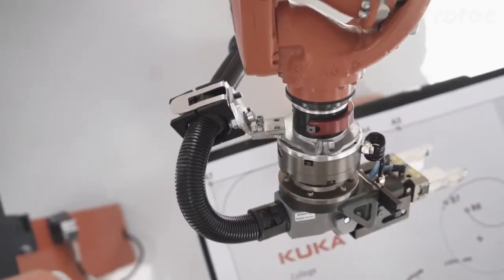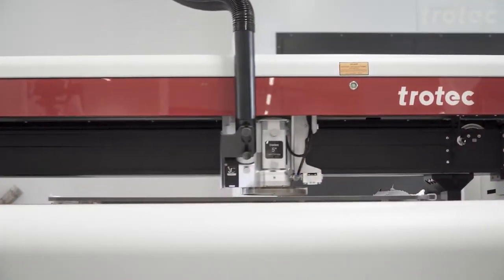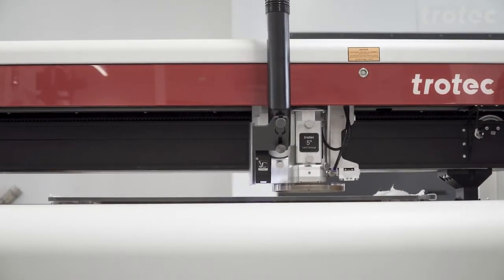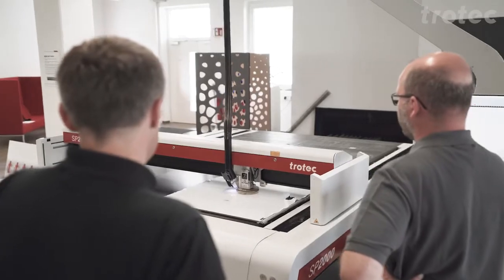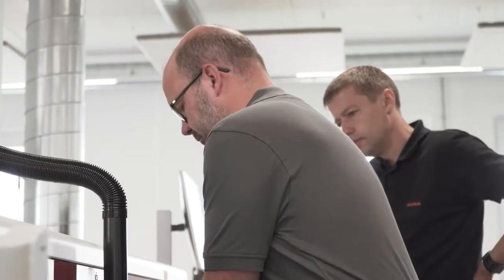Like robots, a laser system is the tool for digital production. In addition to the variety of materials that are processed in the educational sector, even the finest geometries can be produced with the highest precision.